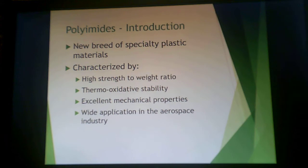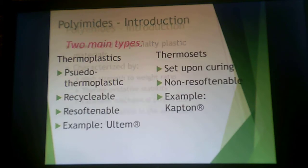Polyimids are a new breed of specialty plastic materials characterized by high strength-to-weight ratio, thermo-oxidative stability, and excellent mechanical properties. For those reasons, they're widely applied in aerospace. There are two types: the thermoplastic type is sort of pseudo-thermoplastic — you can recycle and re-soften it, but you're not typically doing that with something of this cost, and this is known as Ultem. The thermoset variety is the Kapton brand, and these set upon curing and are not softenable.